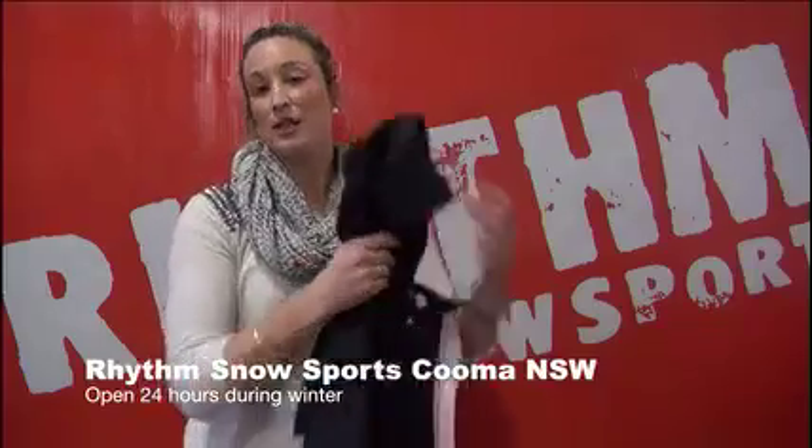The higher the number, the better the waterproof and breathability of your fabric. With breathability, it's normally measured in grams — that's how much water vapour can escape through a square metre of fabric within a 24-hour period, and that's how they determine the level of breathability.